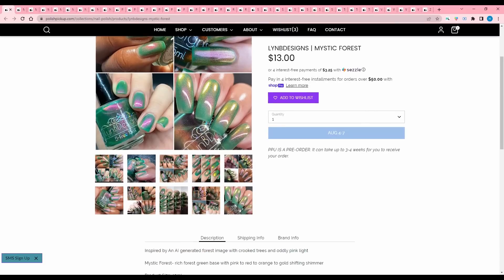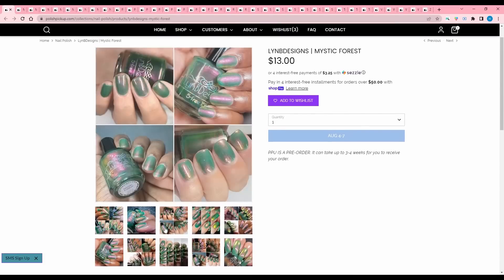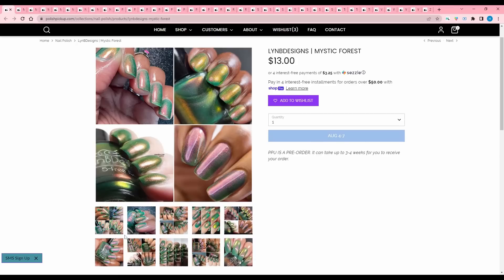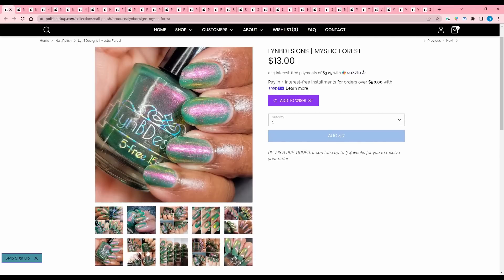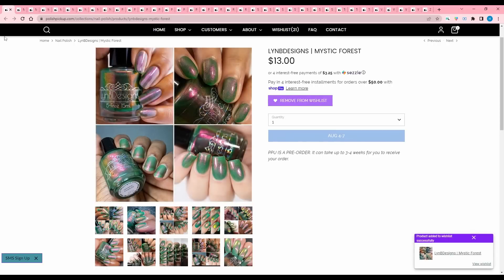Limby Designs, Mystic Forest, inspired by an AI-generated forest image. No more AI, you guys, please. It is a rich forest green base with pink to red to orange to gold shifting shimmer. The AI is throwing me off, but this is definitely my kind of color. So I'll add that to the wish list.